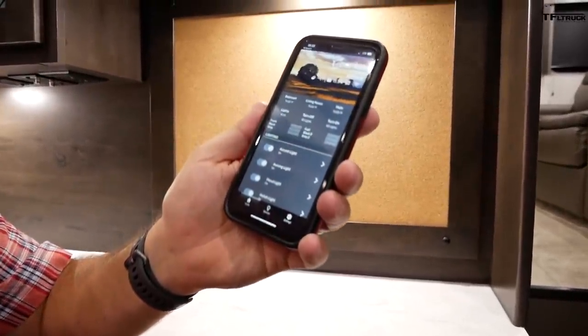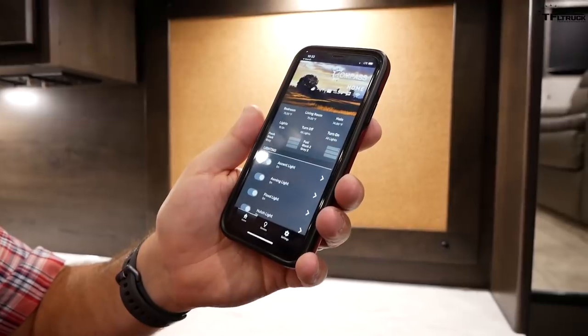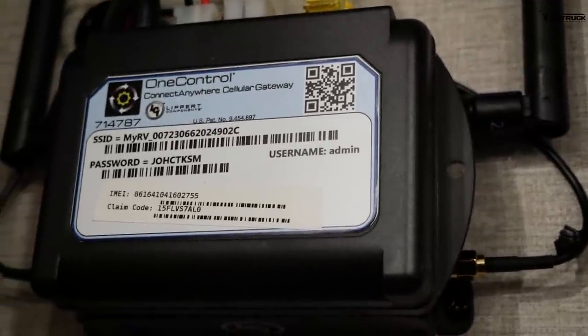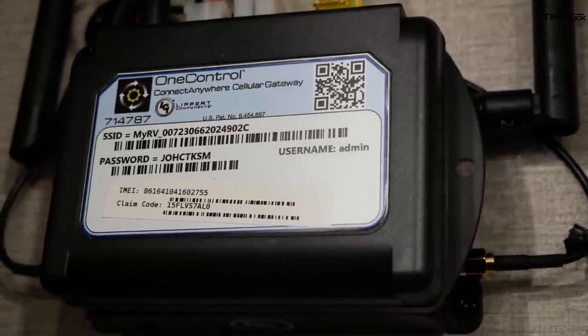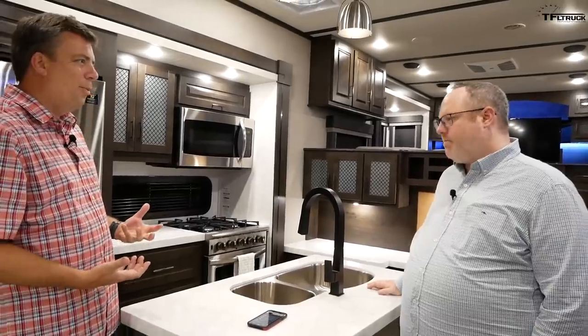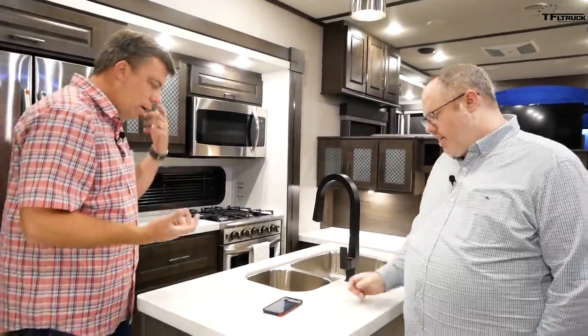The One Control system can work with multiple manufacturers of trailers, and there's a device that helps you pair it. The system can also work on a cell network, so you don't have to be near the trailer to actually control it — you can be anywhere in the country or the world. So let's actually control something. Where can we start?